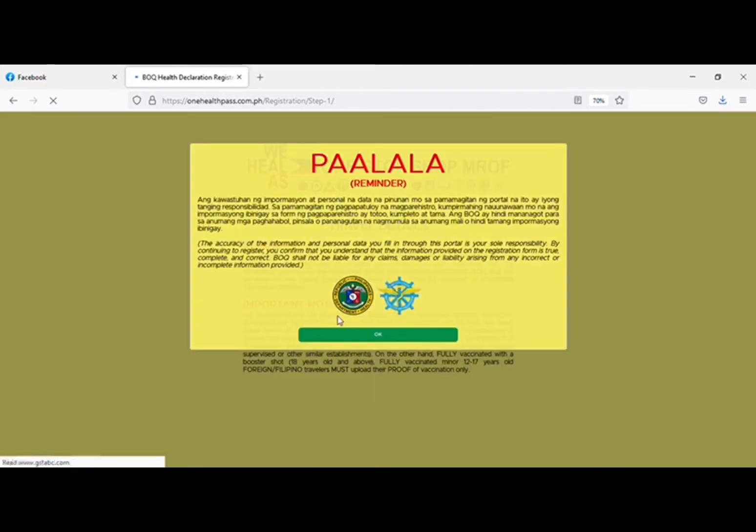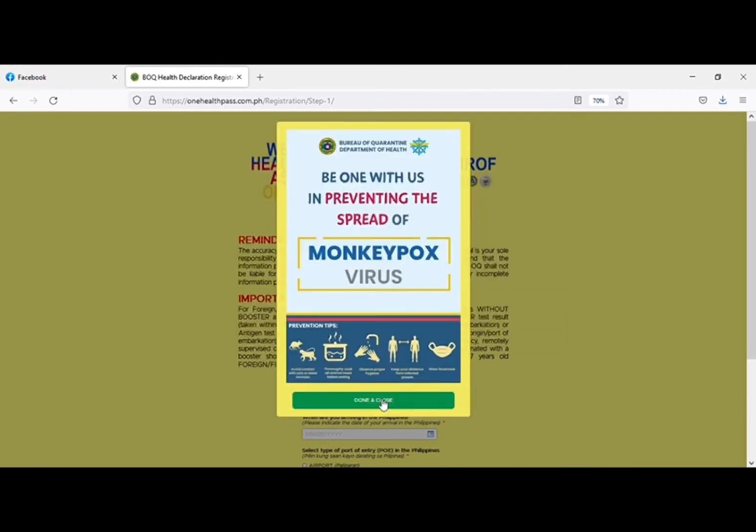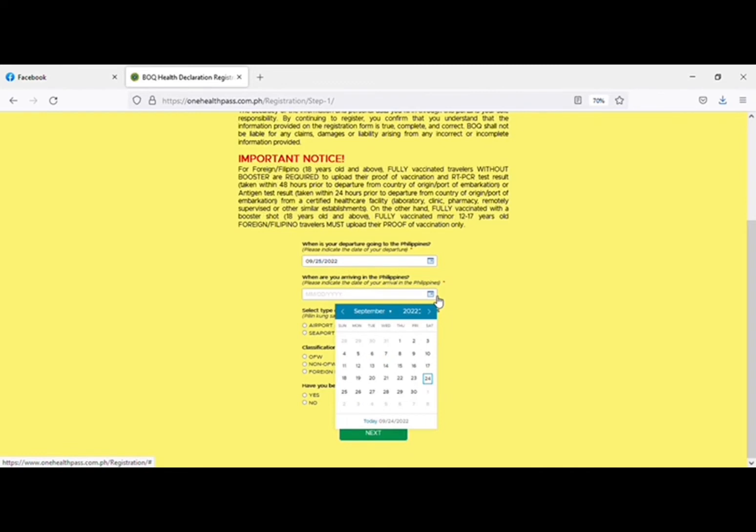You will see the instructions — just acknowledge them and scroll down. You need to fill it up within 72 hours before departure, so be careful about the dates. You need to fill it up at least three days before your departure. For example, if I am coming the same day — but that is just an example, I'm not actually going to do it.